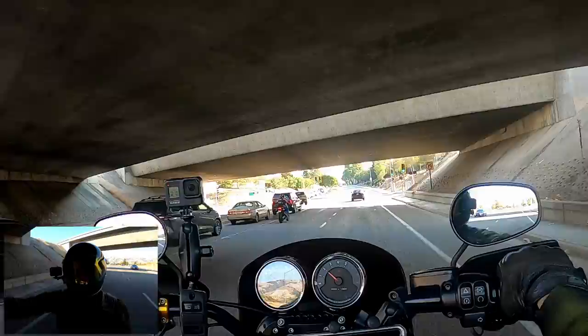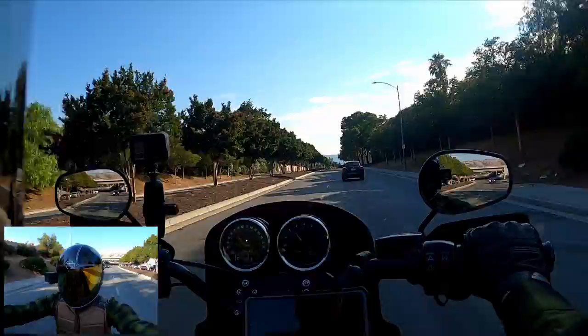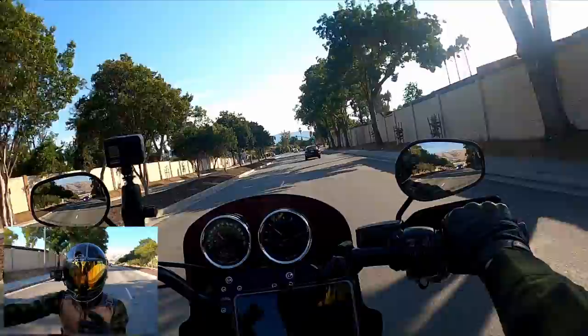Two hundred dollars is a lot of money. That could potentially be money for more mods — maybe towards a tuner, maybe slip-ons, whatever you're thinking about for your build.